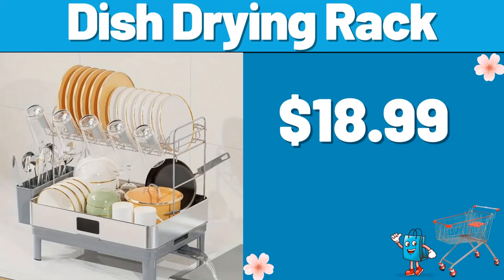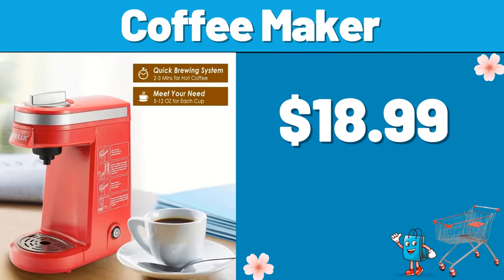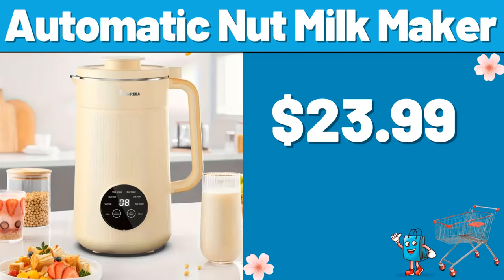Please don't forget to like the video — really appreciate everything. Elegance Plastic Dinner Ware 50 Set, $38.99. Coffee Maker, $18.99. Automatic Nut Milk Maker, $23.99.